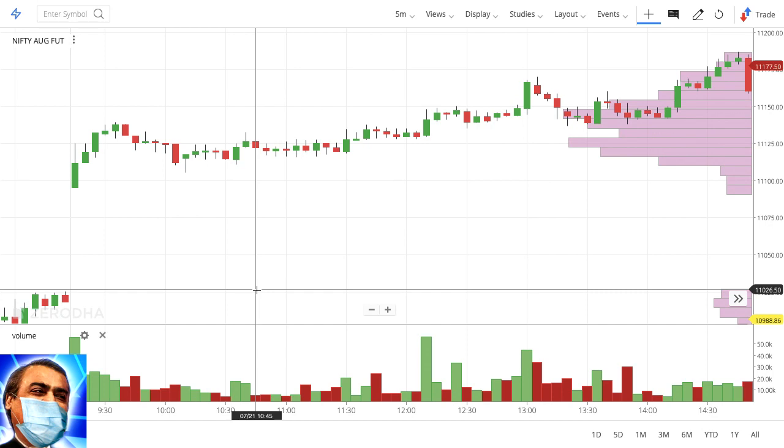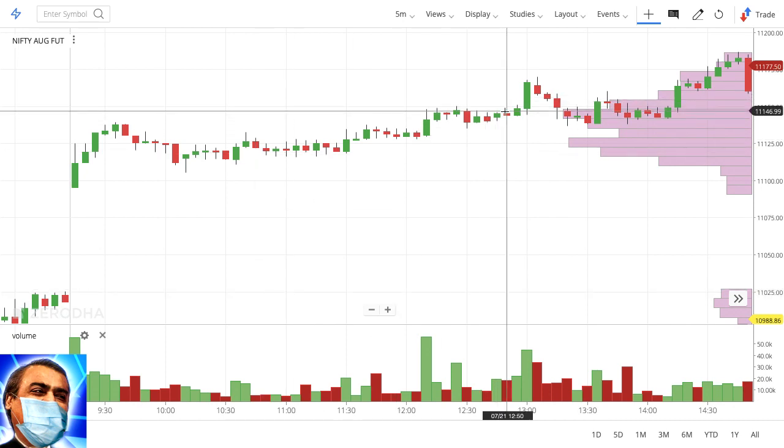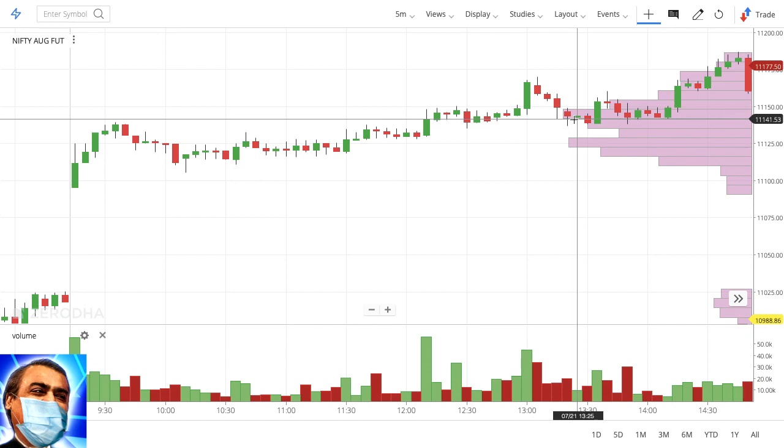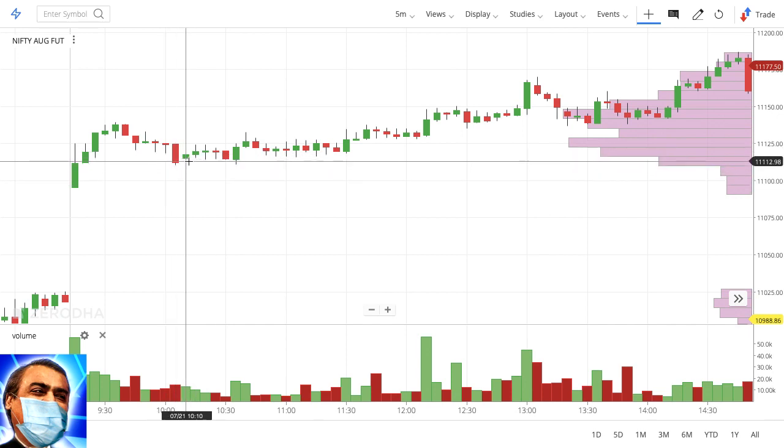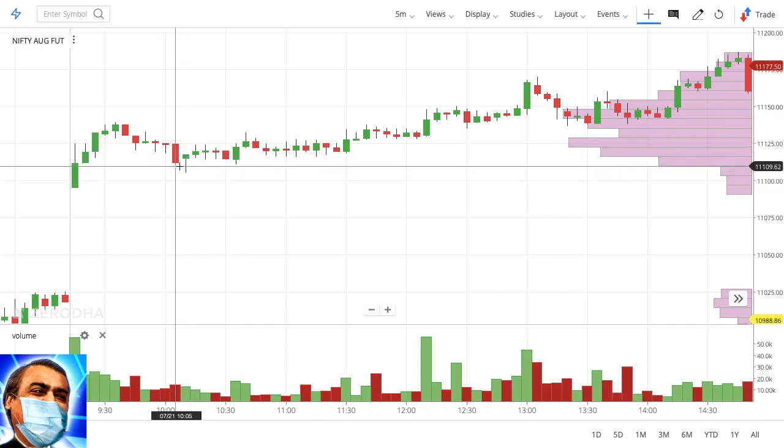Instead of predicting — 'I expect a 500-point correction' — just look at what the market is telling you. Use price action, use support and resistance zones. Think of those areas as target areas. This is how you let your profits run and cut your losses short. Most beginners use a fixed stop-loss of 10 or 20 points and always exit arbitrarily. Instead, if you're in a sell position, wait for the important support zone — that's when you pay close attention and think about exiting or entering.